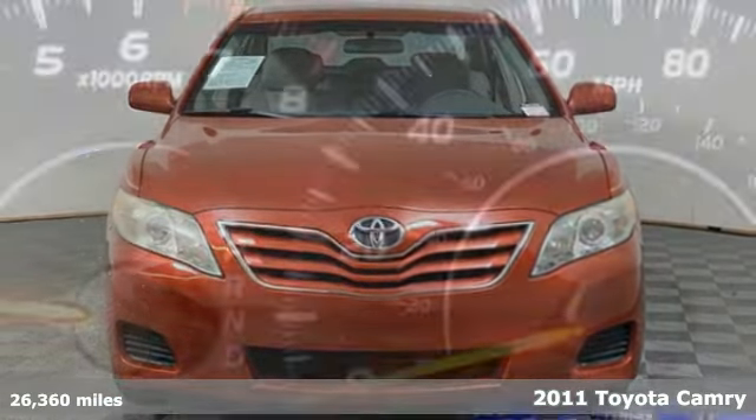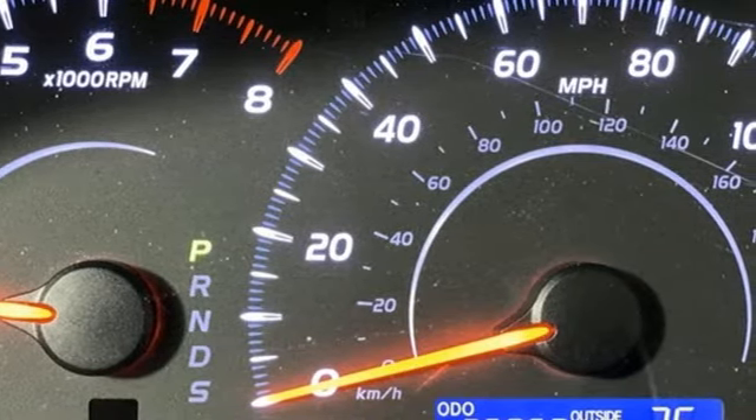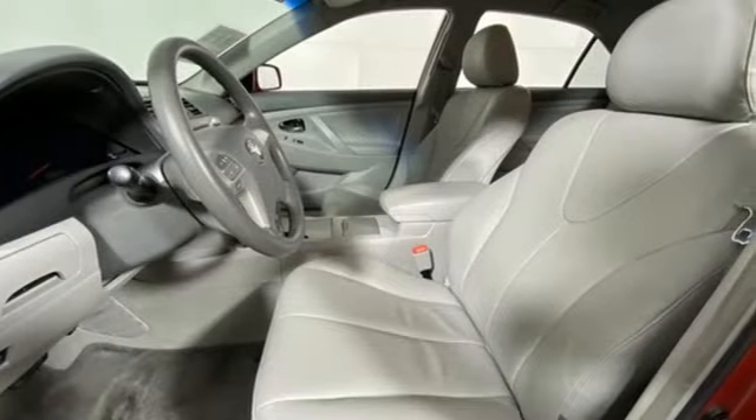Features include auxiliary audio input, power windows, manual tilting steering column, power mirrors, manual telescoping steering column, automatic transmission, gas pressurized shocks, and an i4 engine.